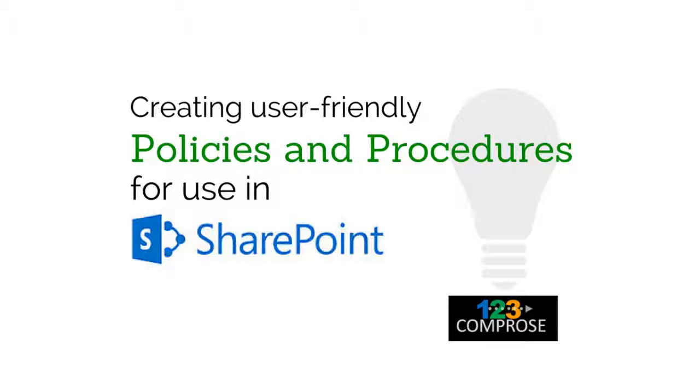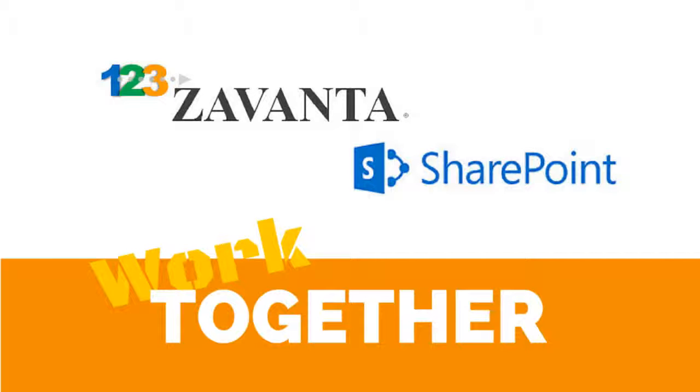If you're looking for a better way to capture and communicate policies and standard operating procedures and you own Microsoft SharePoint, then you'll want to watch this short video. Getting key procedure know-how out of heads and accessible to employees is a must-do for any organization today. And we're going to show you how to leverage the strengths of both of these tools to do just that.